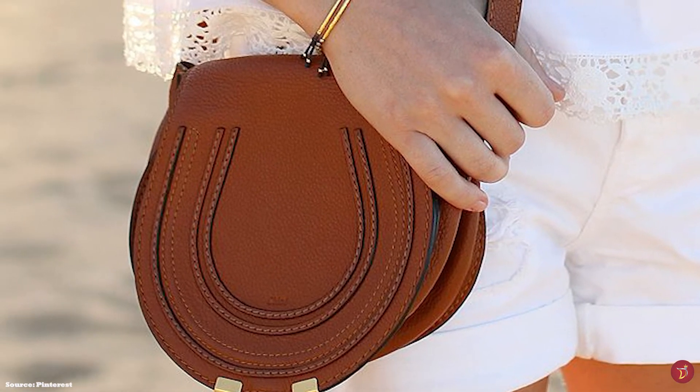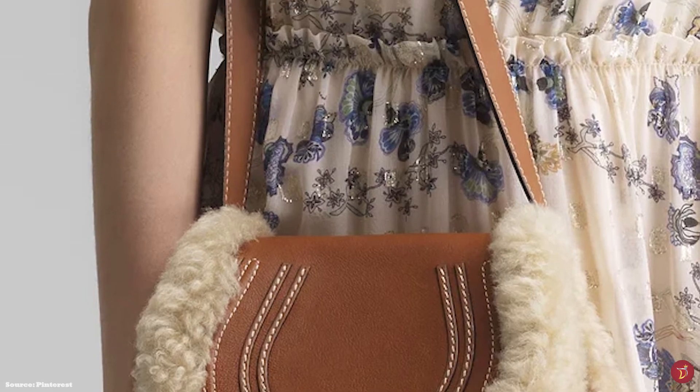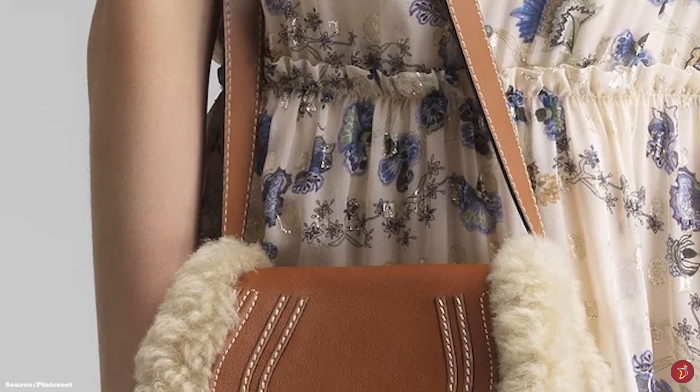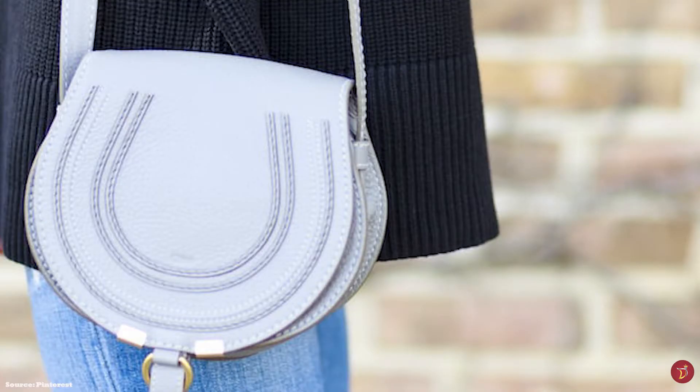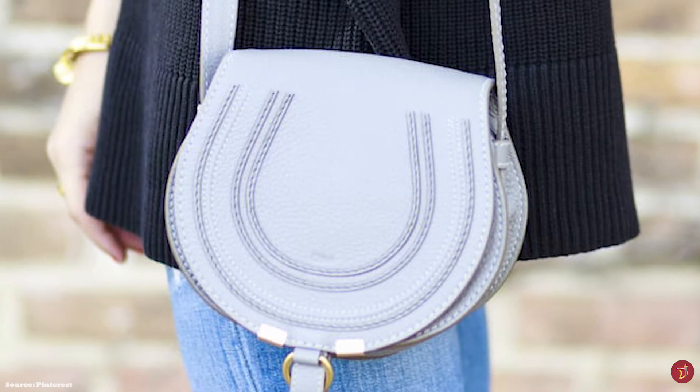The Chloe Marcy Saddle Bag features a single flat shoulder strap with buckle adjustments, perfect for wearing longer over your shoulder or carrying as a crossbody. It also features small elements of hardware in the gold O-ring that forms part of the closure, and tassel ends with hardware offered in gold, silver or brass tone.